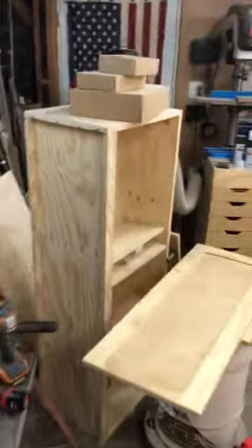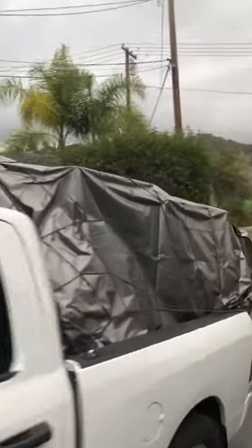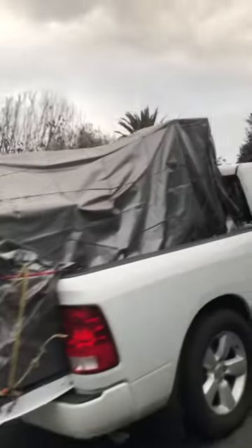Recently my shop was pretty full with a cabinet build for my father-in-law. I loaded everything up in the truck and tarped it because rain was in the forecast. However, do not rely on Harbor Freight tarps ever.